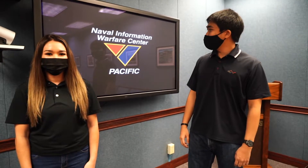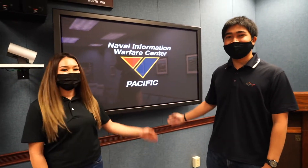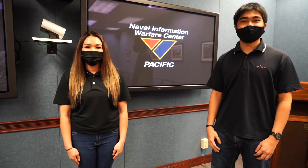My name is Brittany Whaley, and I'm Nate Chute, and we work at NIWIC Pacific. We are a Navy lab based out of San Diego that brings the power of information to the fight through engineering, research, and delivery of capabilities.